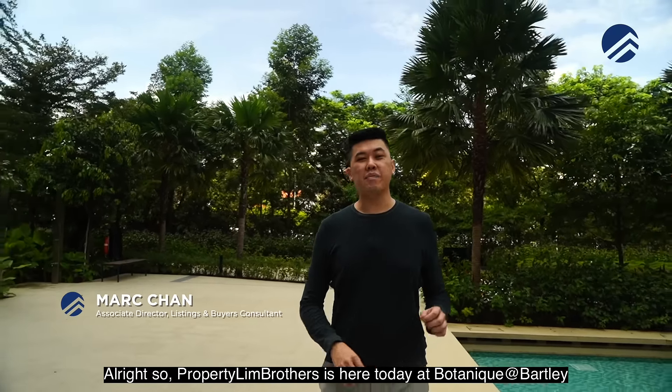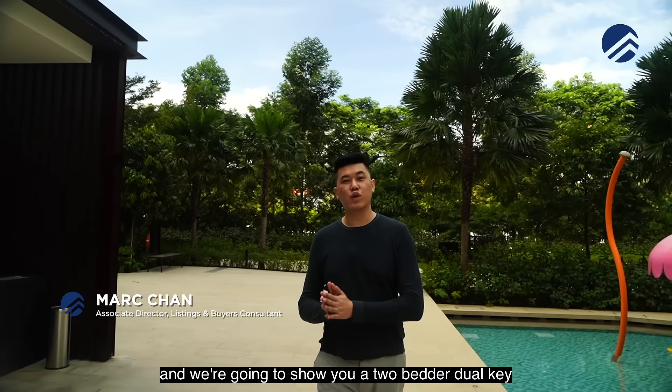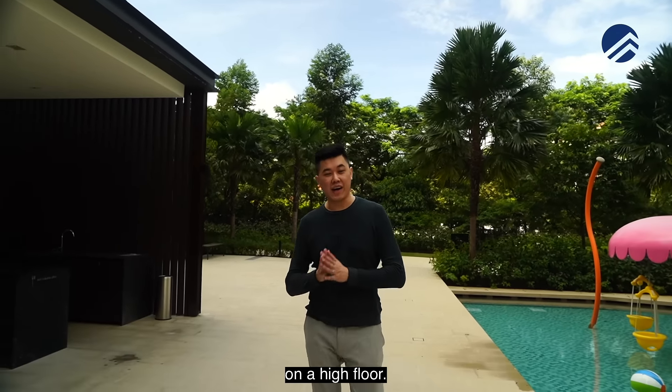Probabilian Brothers is here today at Botanic at Bartley and we're going to show you a two-bedder dual key on a high floor.